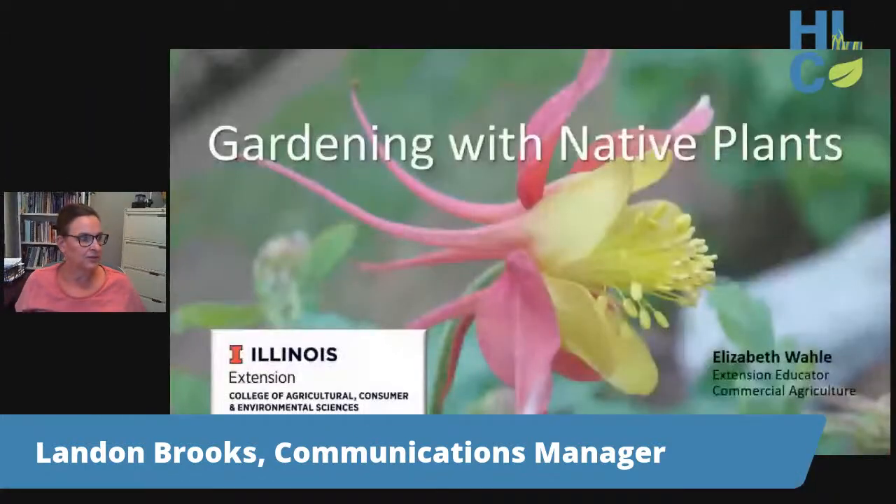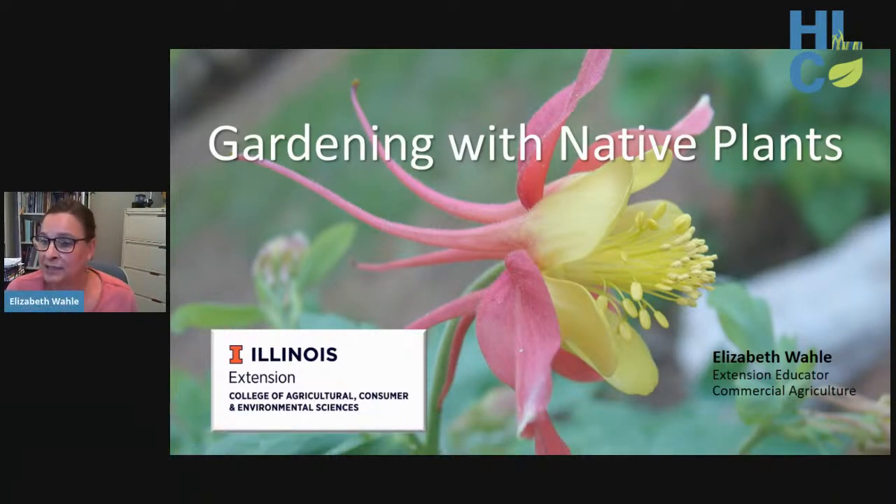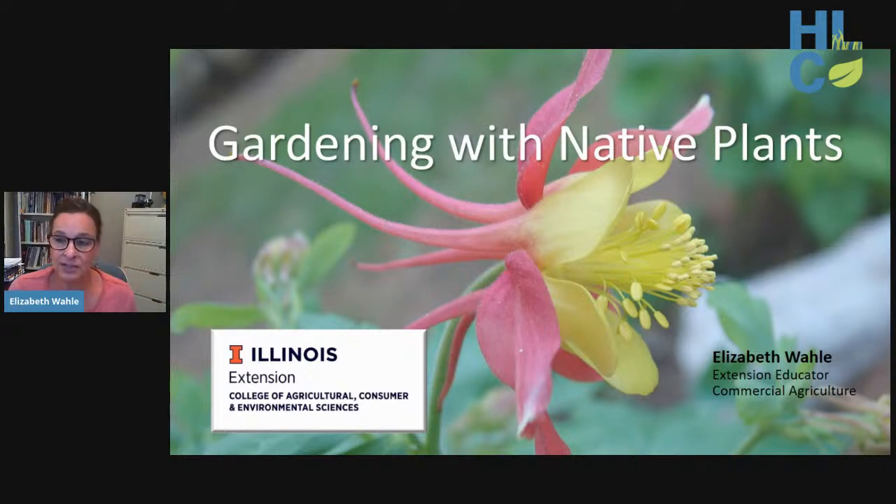Elizabeth notes she's also an avid gardener. During COVID-19 restrictions, she does a weekly 'what's blooming in my jungle' update for volunteers. Her main job involves supporting the commercial fruit and vegetable industry, but today she's talking about one of her loves — gardening with native plants. She welcomes everyone to today's discussion covering the 22 native species offered in Heartlands Conservancy's inaugural fall native plant, wind feral, and composting sales.